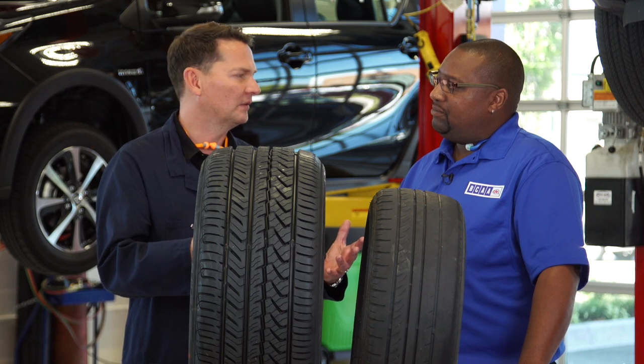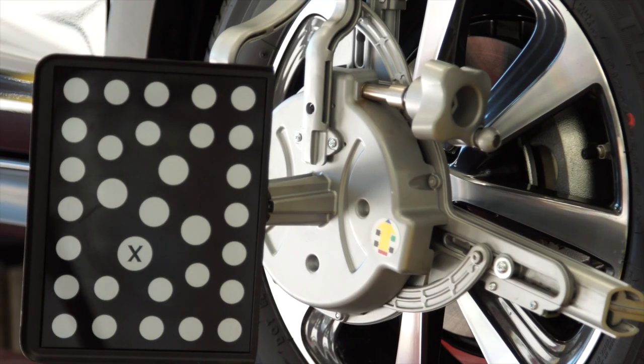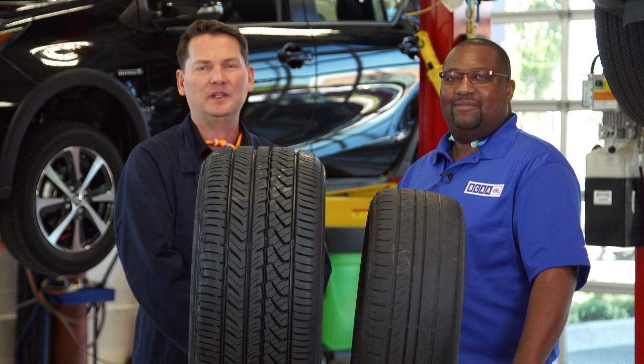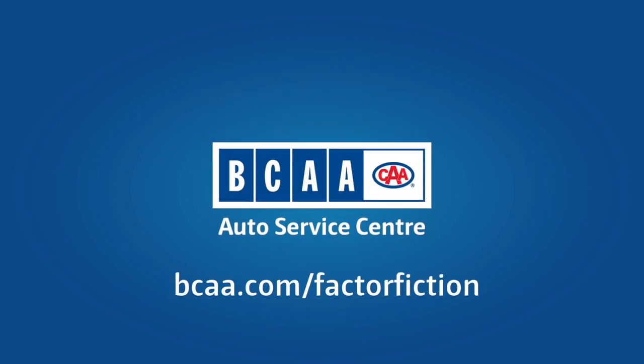So how at BCAA Auto Service Centres do you keep a car in alignment? Well, we actually have the most state-of-the-art alignment machine. I bet they use lasers, right? Laser beams and all. So obvious — you need to keep your car aligned. I hope you enjoyed this episode and we'll see you next time on BCAA's Auto Factor Fiction. Visit bcaa.com/factorfiction to watch more.